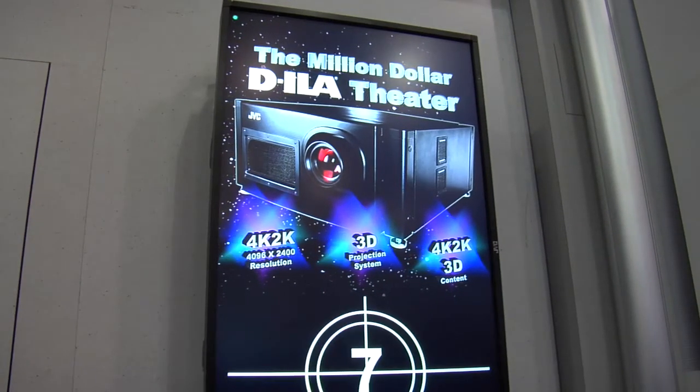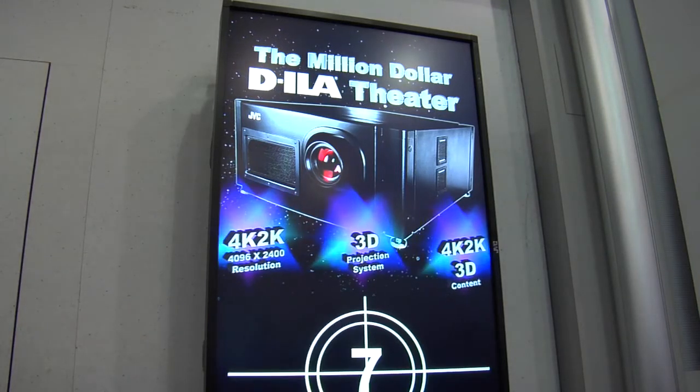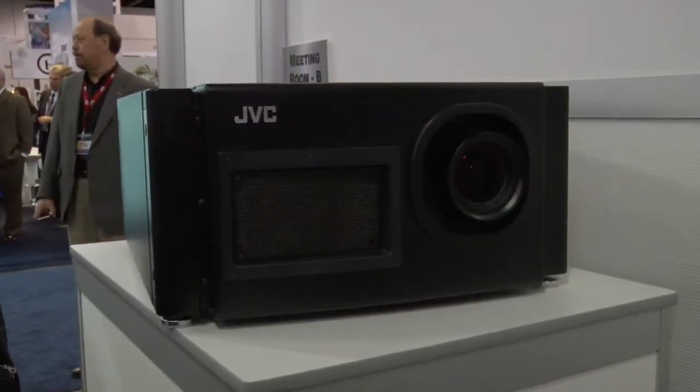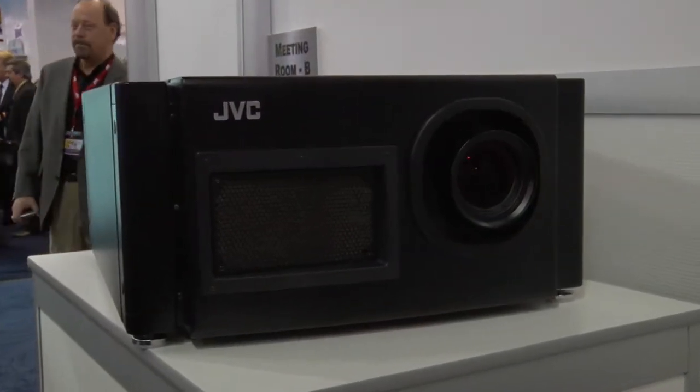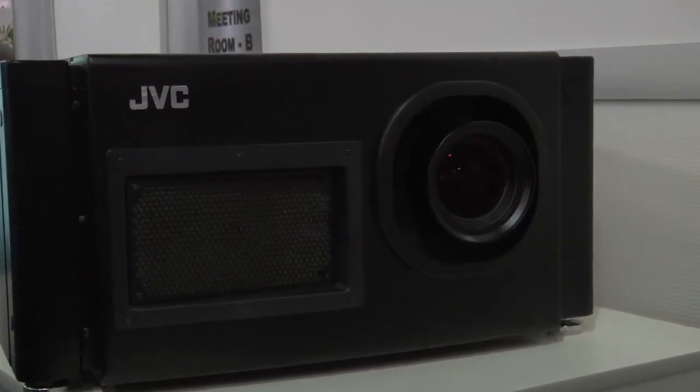How we're doing that is with two JVC DILA displays — one for the left eye and one for the right eye. Those projectors are projecting a full 4K image from its source content and producing it to the screen. So 4K content, four times more, on DILA here at the JVC booth.